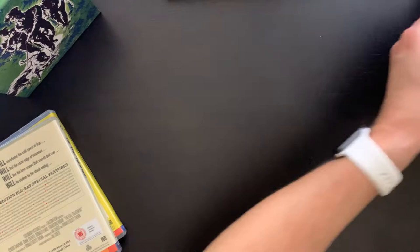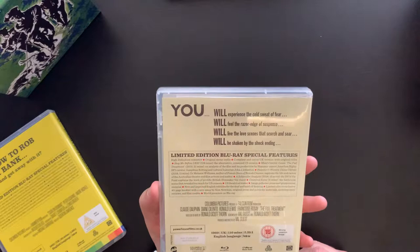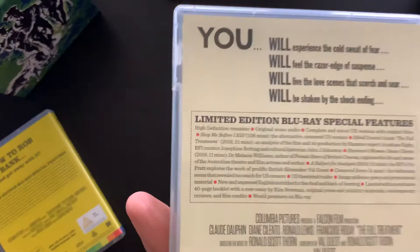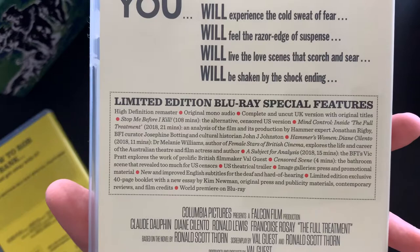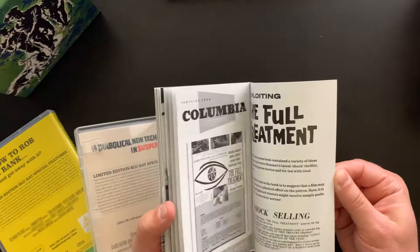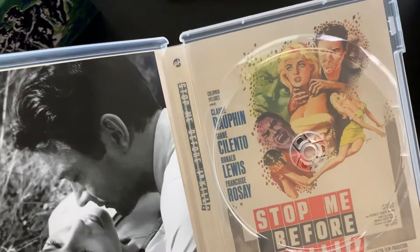Moving on to the third film, The Full Treatment. 'You will experience the cold sweat of fear, feel the razor edge of suspense, live the love scenes that scorch and sear, be shaken by the shock ending.' There's the supplements. The disc, and some striking alternate cover art there.